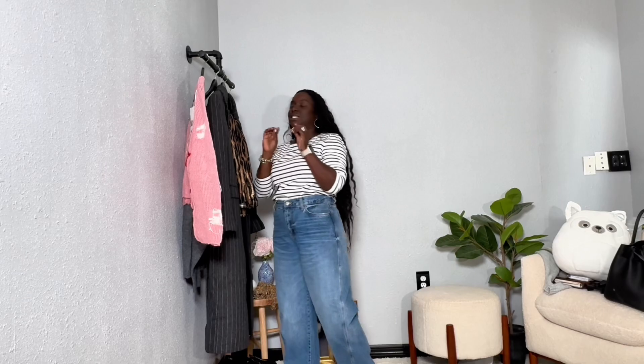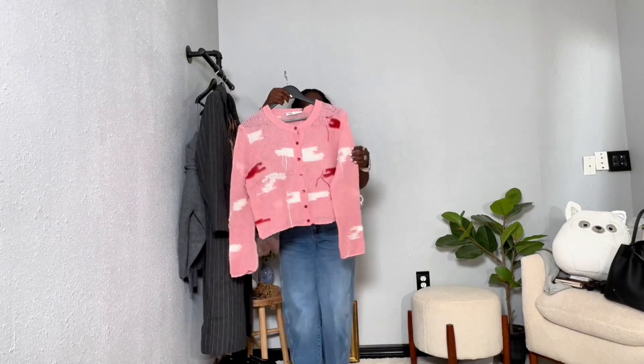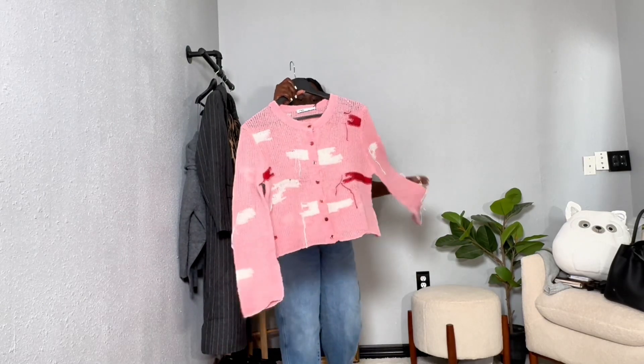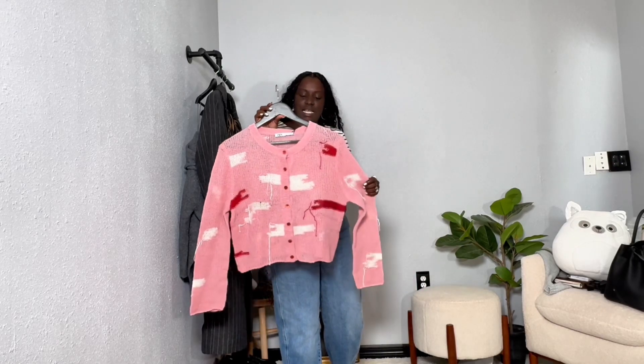I do love all the pieces and I will tell you what size and how much. The first one — let's start with this cardigan. It's from Zara. It's really lightweight, it's this knit. It was $45.90 and it's in a size medium.